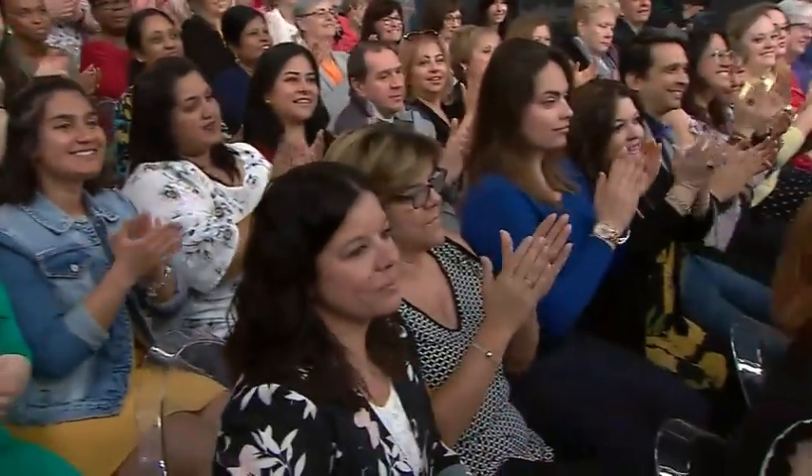Does your home decor have hidden talents? You might be surprised by some of the things we're about to show you right now. Please welcome designer Kimberly Seldon. I have so many surprises for you today.